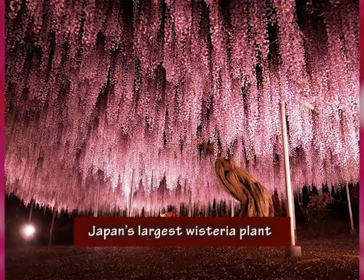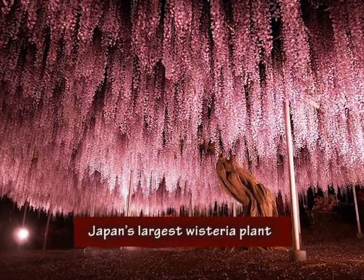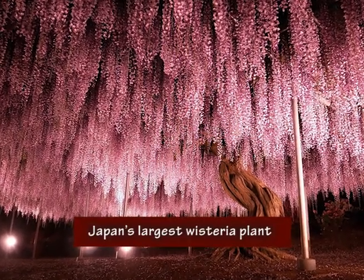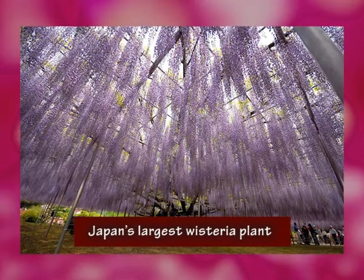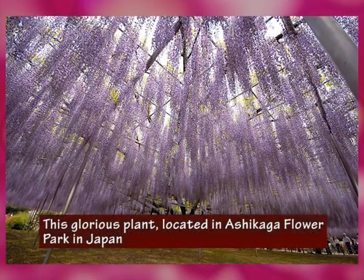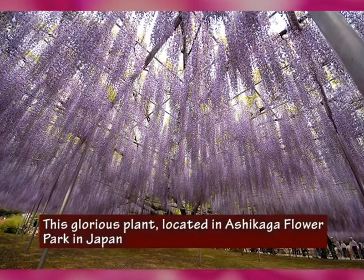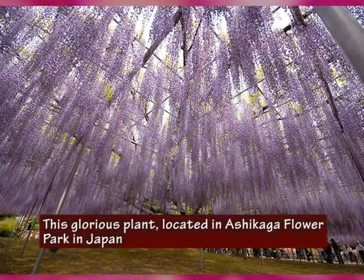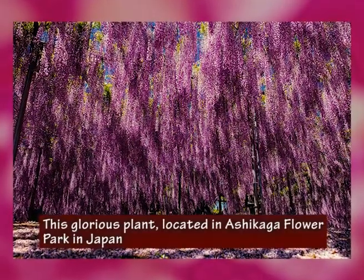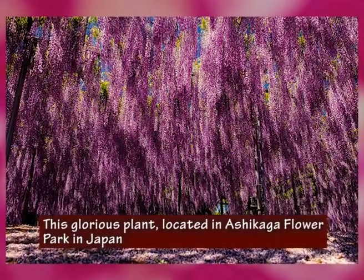This video is going to showcase a couple of photographs which look like a glorious late evening sky with dashes of pink and purple, but are actually pictures of Japan's largest wisteria plant. This glorious plant, located in Ashikaga Flower Park in Japan, is certainly not the largest in the world, but it still comes in at an impressive 1,990 square meters and dates back to around 1870.